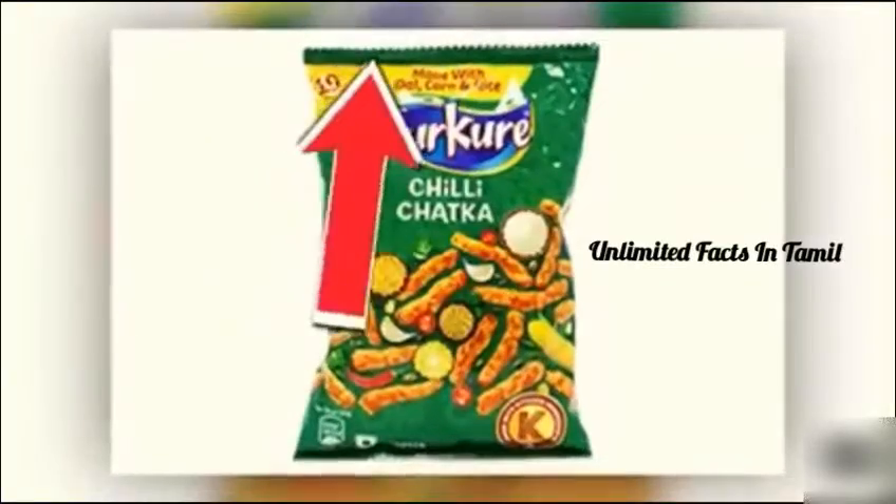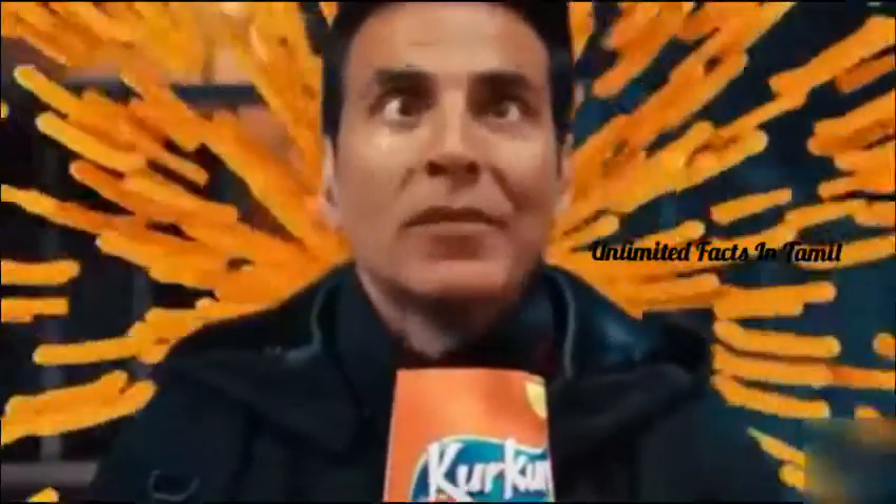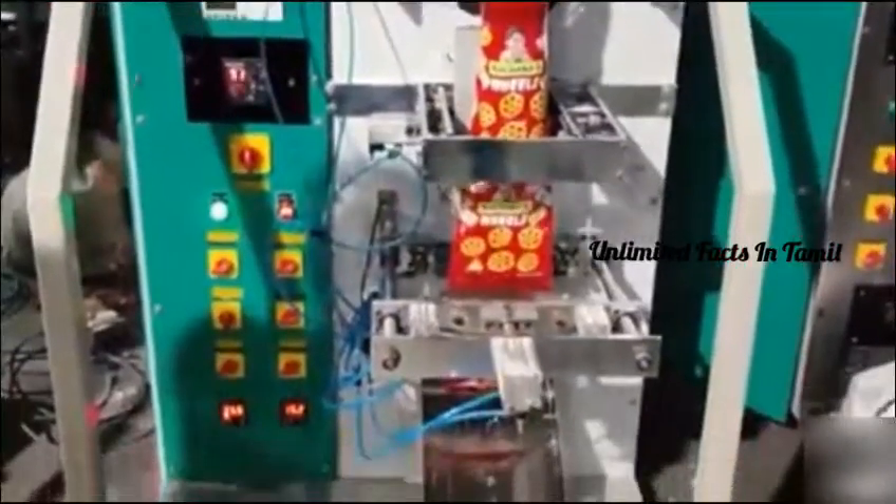It is easy to use, and the lines are useful. You can see the snacks in the packet. This is easy, and the zigzag line is very helpful.